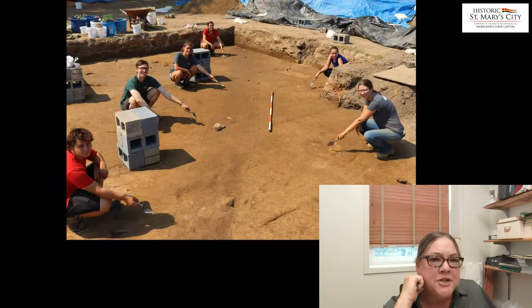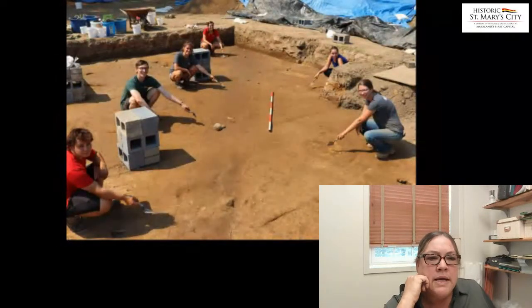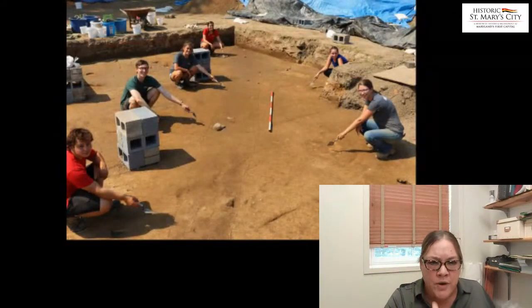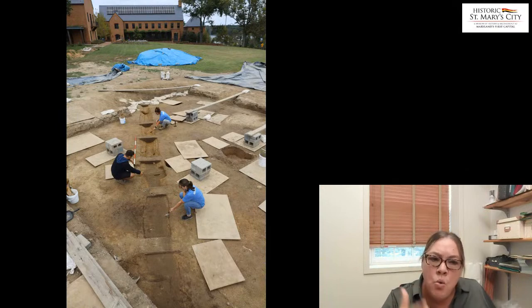We also found colonial period features. What everybody's pointing to here is a linear ditch, and the two staff members to the right are pointing out post holes. We had segments of this feature all throughout the project — a ditch and then a line of post holes. We believe this ditch might well have been part of what was the 17th century road known as Middle Street, with that consistent fence five feet off of the ditch running north-south, parallel to the ditch, to keep animals out of the road.